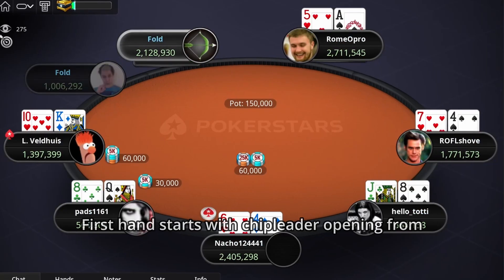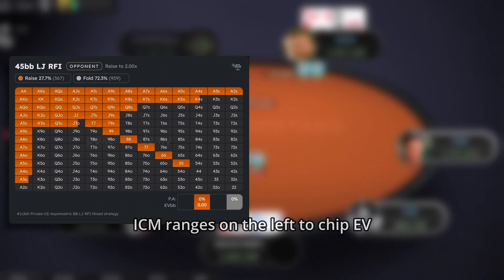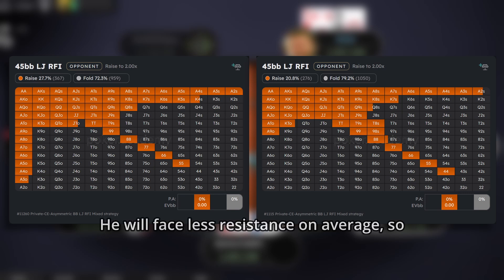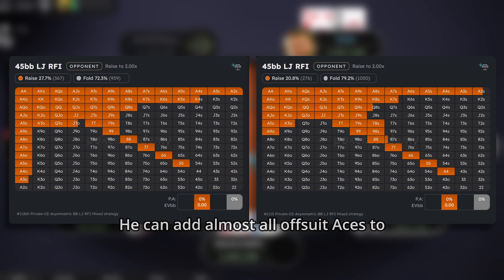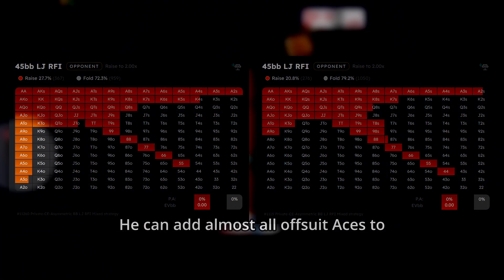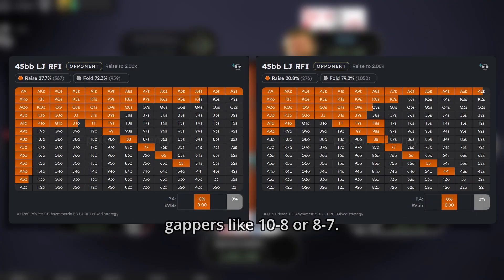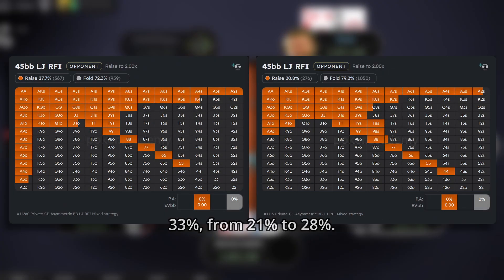The first hand starts with the chip leader opening from middle position. Let's pause and compare ICM ranges on the left to chip EV scenarios on the right. In the ICM scenario, the chip leader can open wider but cannot go crazy in still pretty early position. He will face less resistance on average, so blockers are getting more important than playability. He can add almost all offsuit aces and almost all suited kings, while cutting some of the worst suited connectors and gappers like T8 or 87. Overall, he can expand his range by around 33%, from 21% to 28%.